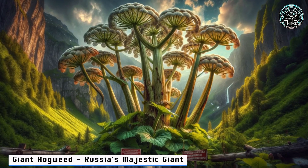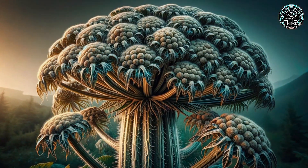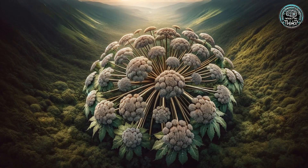2. Giant Hogweed — Russia's Majestic Giant. Next up, the formidable Giant Hogweed from Russia. It's tall, it's toxic, and it's taking over its native lands in a big way. Why does this plant's sap cause burns? Stick around to find out.